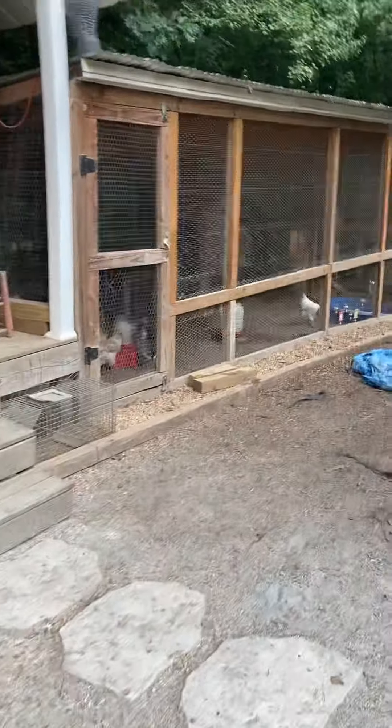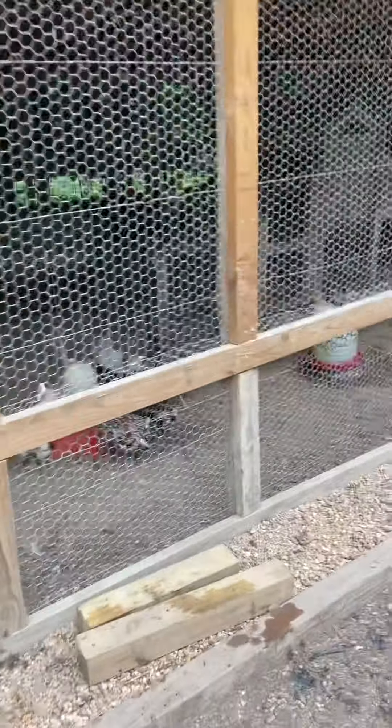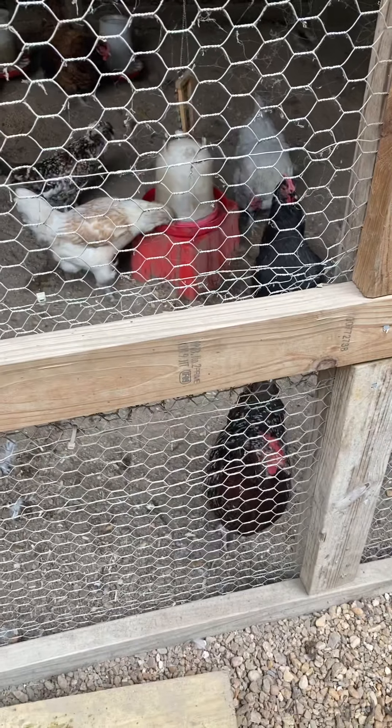Say good morning to the chickens and the birds, having their breakfast. Good morning! We'll go out later.